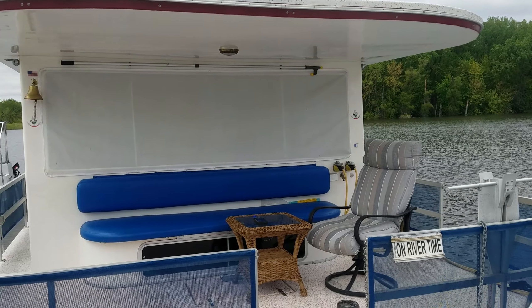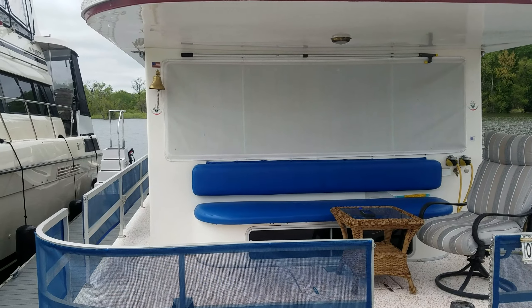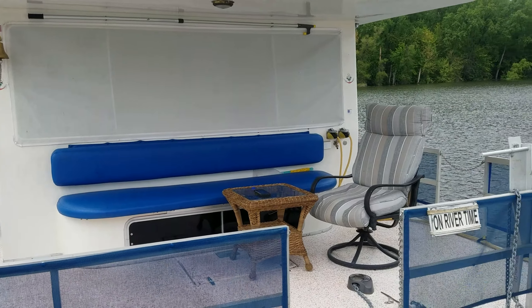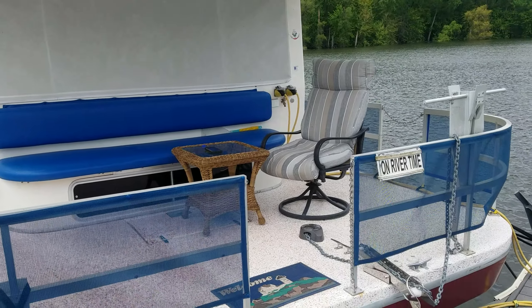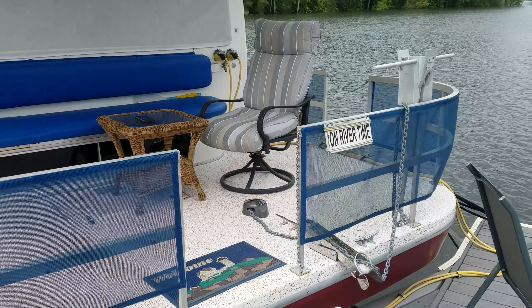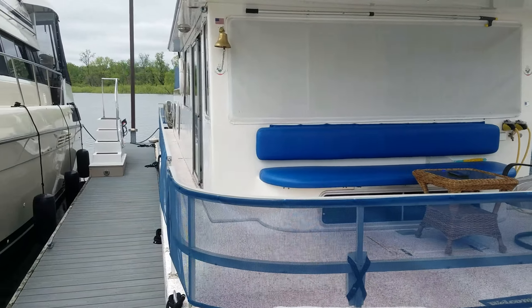Start right here on the front of the boat. You can see they've got a nice big front deck — very comfortable boat. All new upholstery up in the front here. Nice big seat, table, chairs. You'll also notice something kind of unique on this boat: a windlass right there up in the front. Just a very, very nice setup.